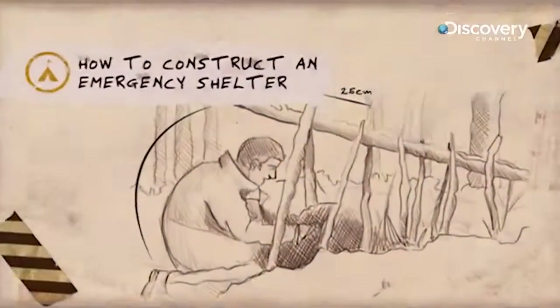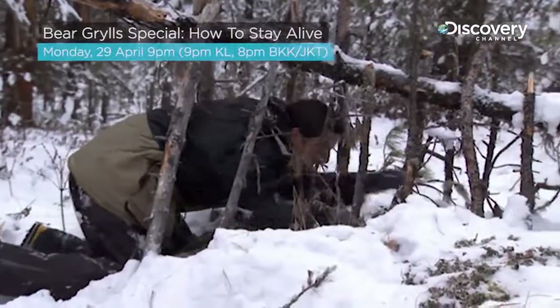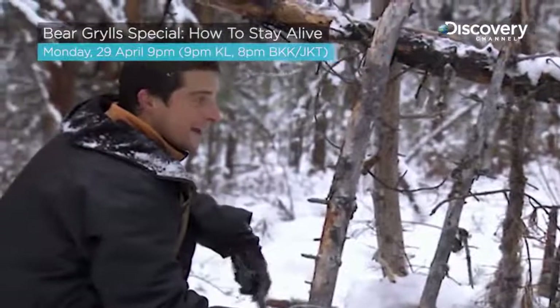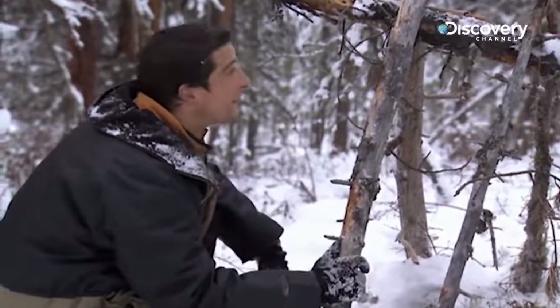Your first priority is shelter. Sometimes you just need a place to rest up to keep you out of the elements. Just a load of green foliage to cover all of this framework and then in about 20 minutes I've made a pretty good emergency shelter.